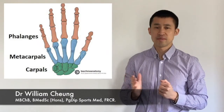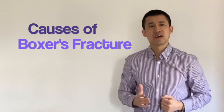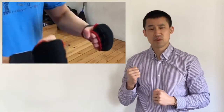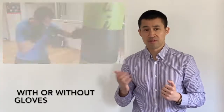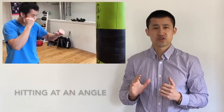A boxer's fracture is a colloquial term used for a fracture of any one of the metacarpal bones. It's a very common injury, usually caused by a clenched fist hitting a hard, immovable object such as a skull or a wall. It can even happen whilst hitting a bag with or without gloves when using improper punching technique.